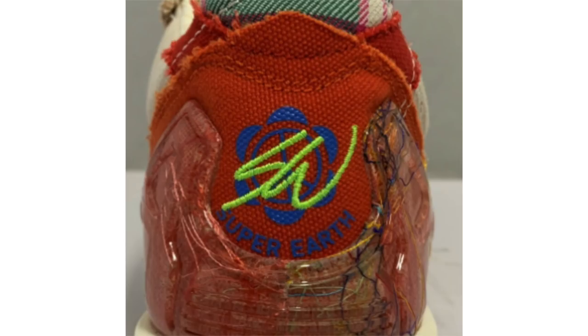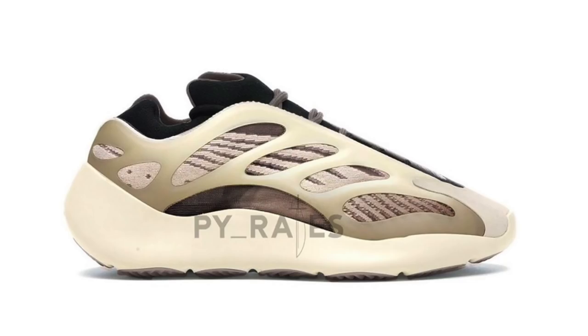We have details on a new Yeezy 700 V3 being called 'Iramil.' All we really have is information — what's shown is a photoshop, so the actual release may look different. But if it looks anything like this photoshop, you can expect shades of brown and tan throughout, the signature cage overlay, and an EVA foam midsole. This pair will release sometime in December and the retail price will be $200.